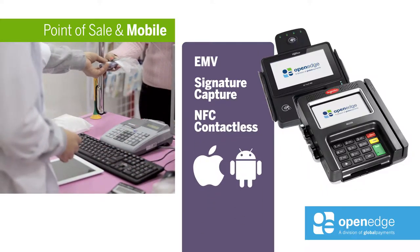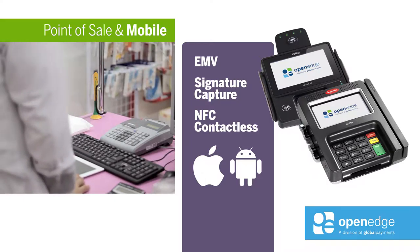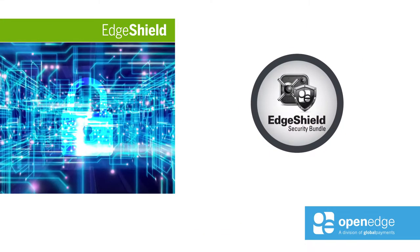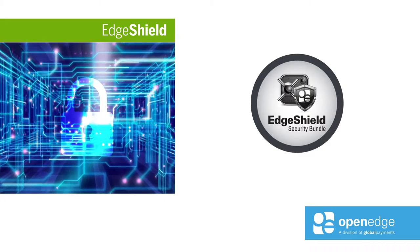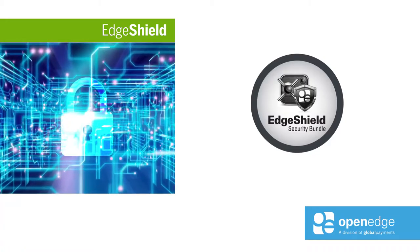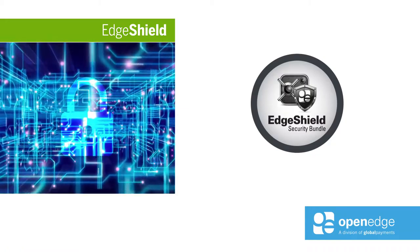OpenEdge also allows your customers to pay with Apple Pay and Android Pay. Edge Shield is an advanced security services bundle that protects credit card data, helps prevent counterfeit fraud, and enhances payment processing security. Through a unique collection of complementary solutions, Edge Shield delivers one of the industry's most secure payment platforms.